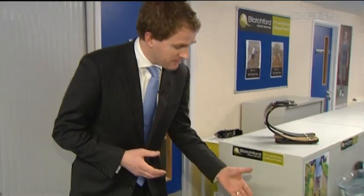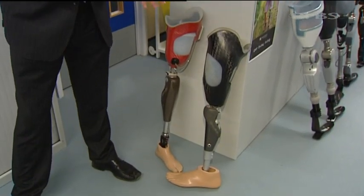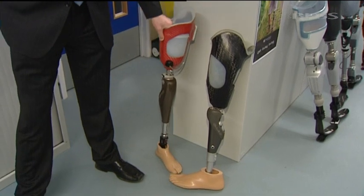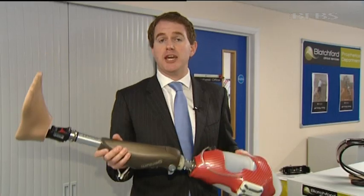The treatment here at Headley Court is of course world class but until now money has always been something of a limiting factor. This C-leg is the most prescribed prosthetic, costs £17,000 — not cheap — but the new money will allow them to spend up to £30,000 on limbs like this, which will allow many more options for treating patients.